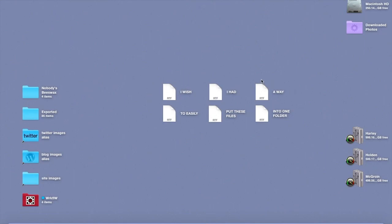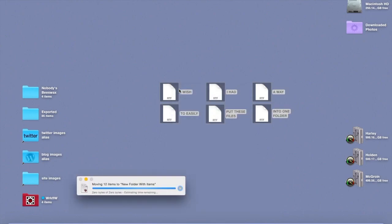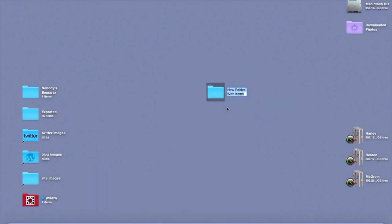Here's a quick way to combine several files into one folder. Select all the files you want to keep together. Now right click and select the top contextual menu item — that's New Folder with Selection. Your files will be dropped into an empty folder and all that's left to do is give it a name.